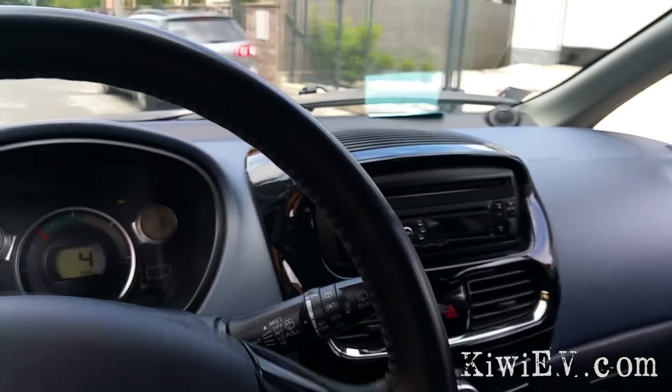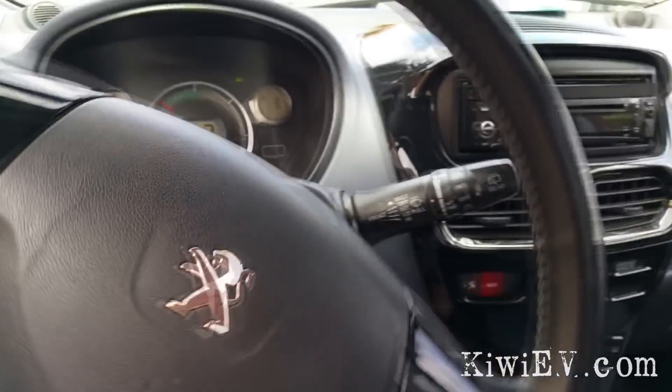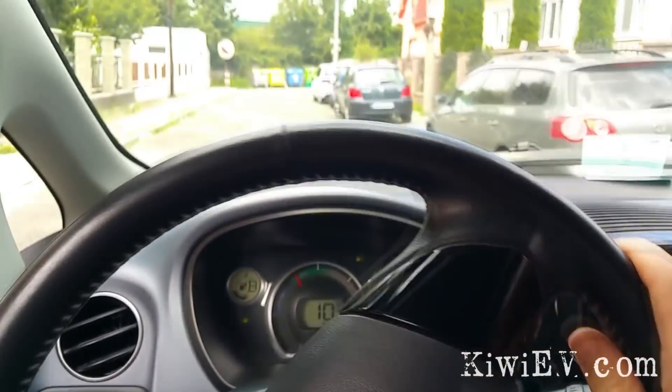Time for leg number three to begin. We have 43% state of charge remaining — that's good for at least one more trip into the city and back.